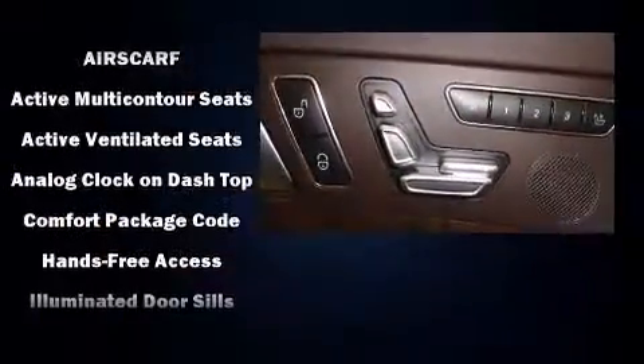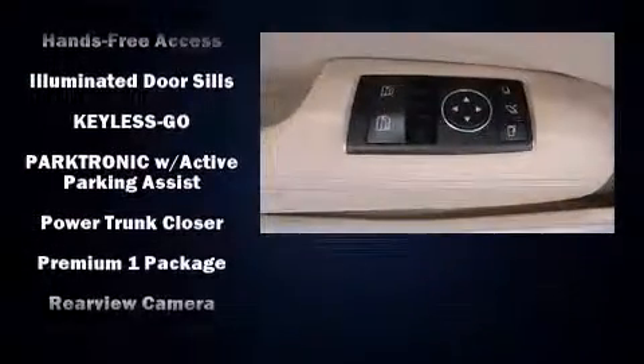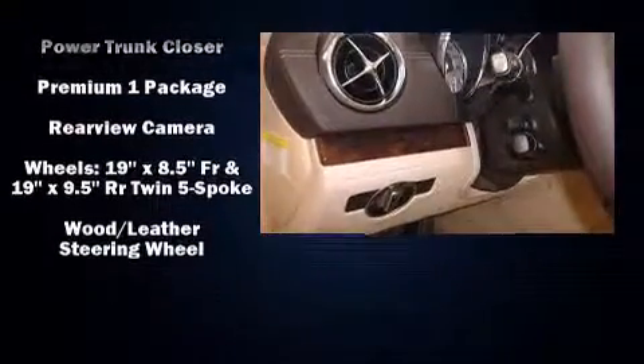Everything is where it ought to be, from the dashboard controls to the door locks and window controls. Audio features include a CD player with MP3 capability, a 10-gigabyte hard drive, and 14 speakers, yielding maximum audio versatility.